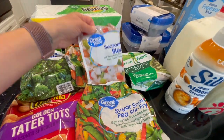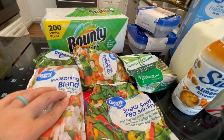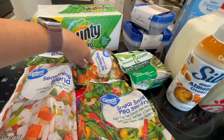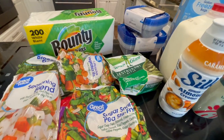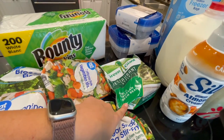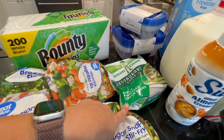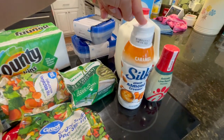Broccoli florets — this is just a frozen vegetable seasoning blend, easy to throw into things when you need it, so I like to have some on hand. The California-style vegetables with broccoli, carrots, and cauliflower. This one is green beans — we like these from time to time, I do them in the air fryer. Garlic parmesan green beans; they're pretty good. And the creamer I've been using recently.